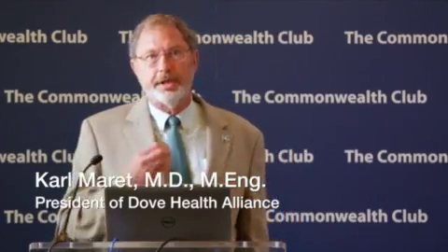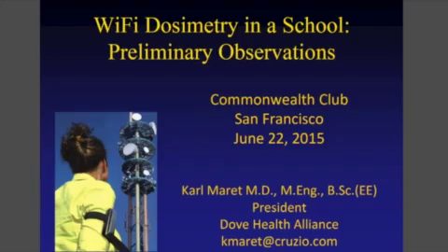Thank you very much for inviting me this morning for this brief talk on what we started to look at, which is how much exposure is the child getting. And in this case, it's a preliminary examination of a hypersensitive — electronically or electromagnetically hypersensitive — child.